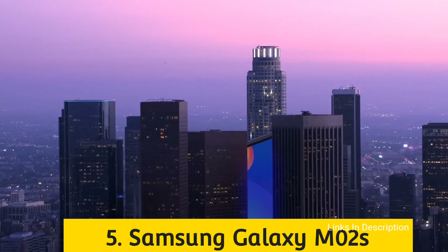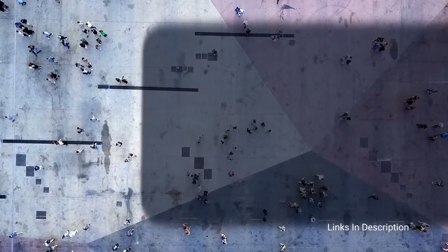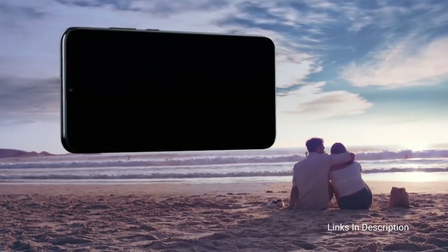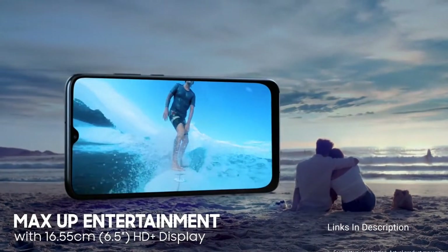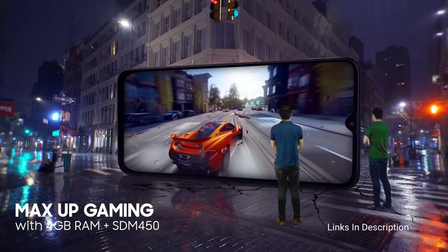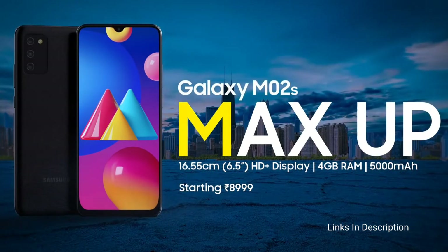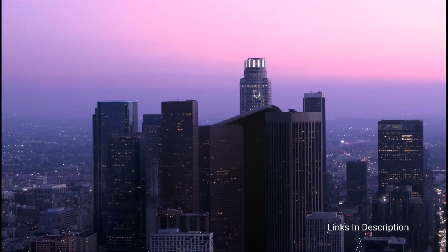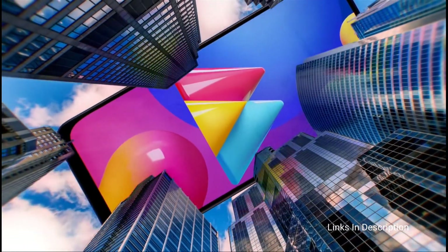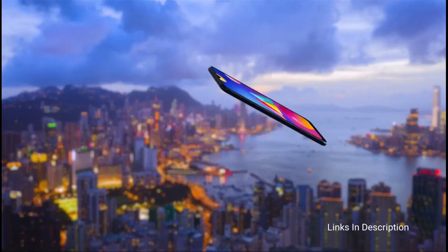Samsung Galaxy M02s. This low-budget smartphone from Samsung is ideal for daily usage, comes with a large battery, and offers a good multimedia experience. Powering the phone is a Qualcomm Snapdragon 450 octa-core chipset with a clock speed of 1.8GHz along with the Adreno 506 GPU. It is not the fastest processor for high-end gaming but is good for casual gaming at normal settings. It comes in two variants: 3GB 32GB and 4GB 64GB. The display is a 6.5-inch HD Plus Infinity V-notch display.